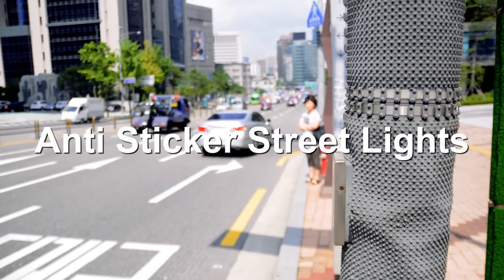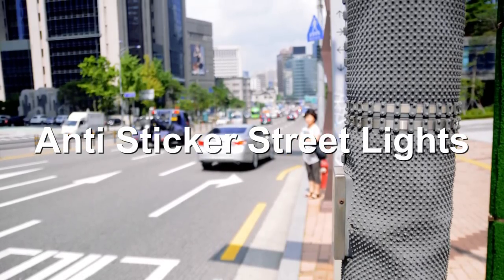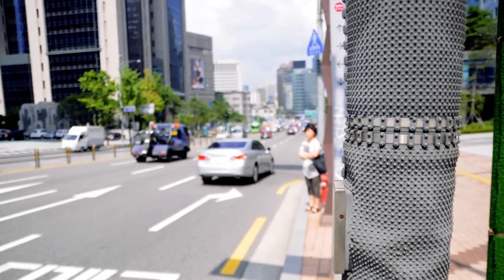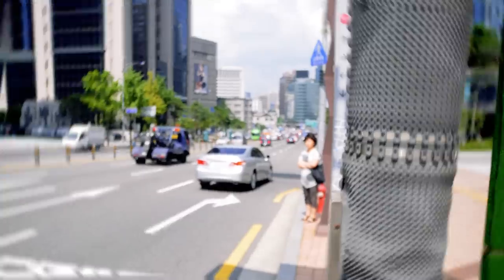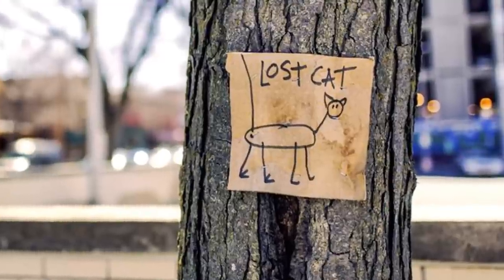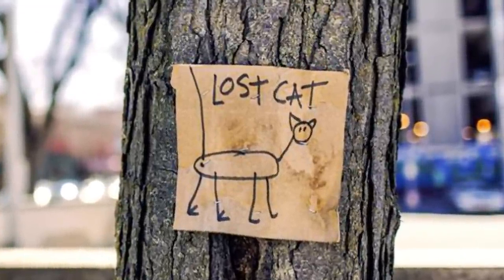Number 4: Anti-Sticker Streetlights. Have you ever seen streetlights in big cities which have bulky plastic coverings around them? These aren't to give passersby a pleasant sensation to touch as they walk past. They're to stop people putting stickers on the streetlights. So if you've lost your cat or are advertising your band's next gig, you'll have to look somewhere else to stick your sign.